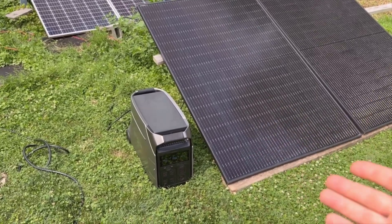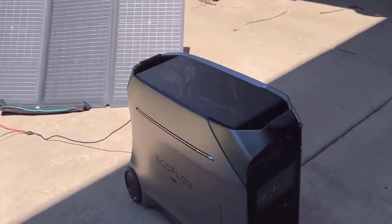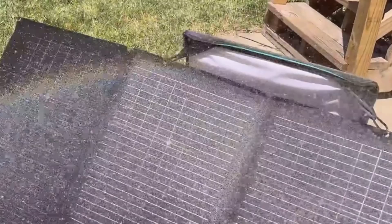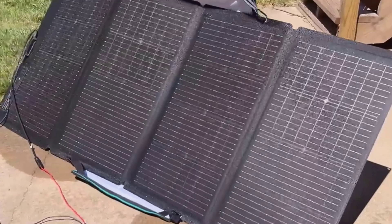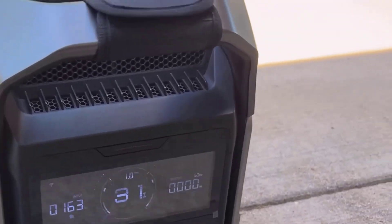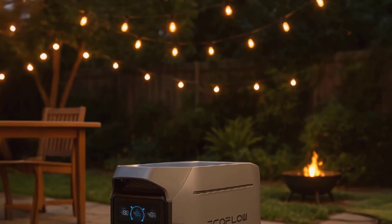The Delta Pro 3 can keep a refrigerator running for up to three days on its internal battery alone, without the need for any extra batteries. In a blackout scenario or during a camping trip, that kind of reliability is priceless. The unit can handle continuous heavy use thanks to its 4,000-plus lifecycle capacity. Even if you use it daily, it's built to last well over a decade. And even then, the capacity doesn't just disappear — it gradually reduces, allowing continued use, albeit with slightly diminished performance.